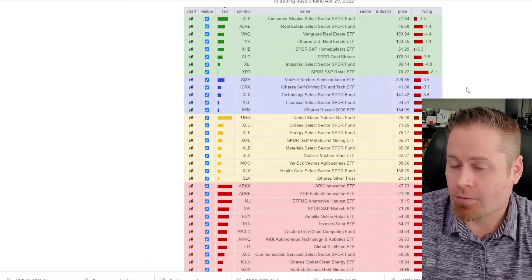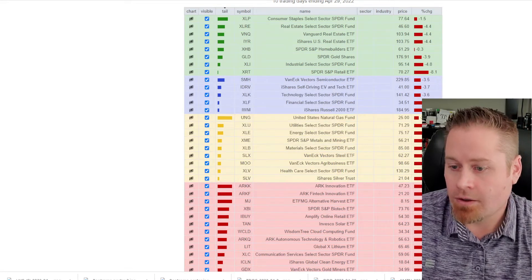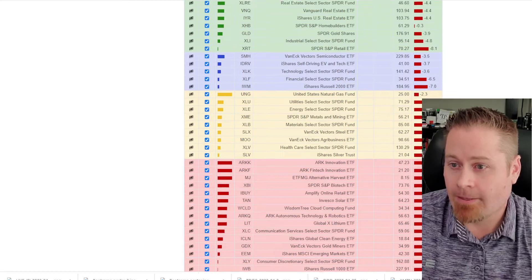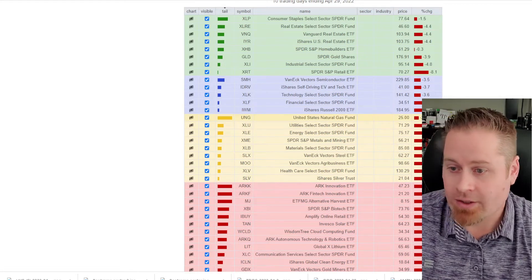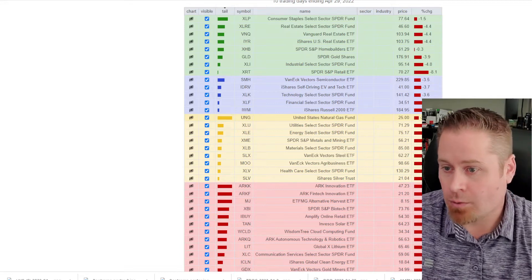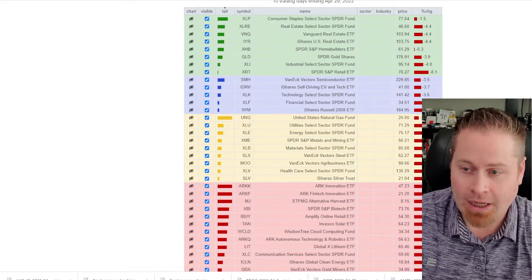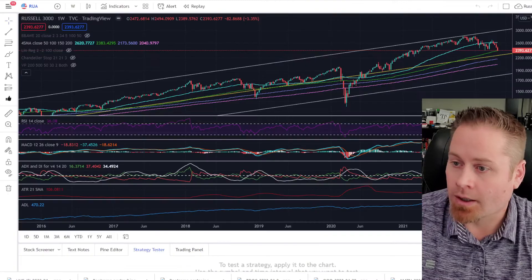When we jump over to the relative rotation graph and take a look at the different sectors and subsectors and industry groups that we track, you can see across the board it's nothing but red. It's been probably since the COVID crash that we've seen anything like this. The best performing sectors are consumer staples, home builders, and natural gas fund — all in the red, anywhere from 0.3 to 2.3% to the downside. Most of the other sectors have seen, just over the last two trading weeks, anywhere from 10 to 20% decline. So not a lot to be long in this market at this moment.